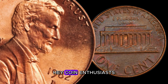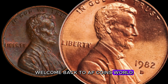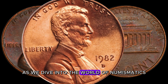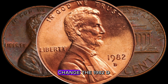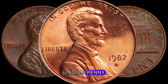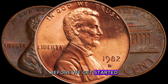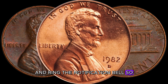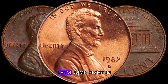Welcome back to AF Coins World, coin enthusiasts. Today we've got an exciting episode as we dive into the world of numismatics to explore the potential hidden gem in your pocket change: the 1982 D-Lincoln penny that could be worth a staggering million dollars. Make sure to hit that subscribe button and ring the notification bell so you never miss out on our fascinating coin discoveries. Let's jump right in.